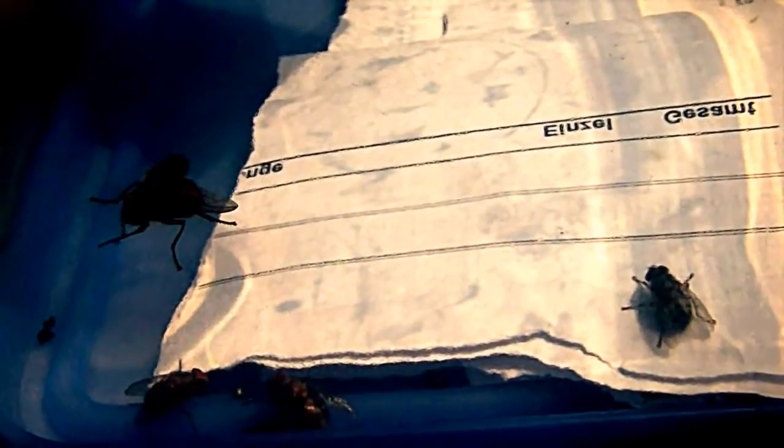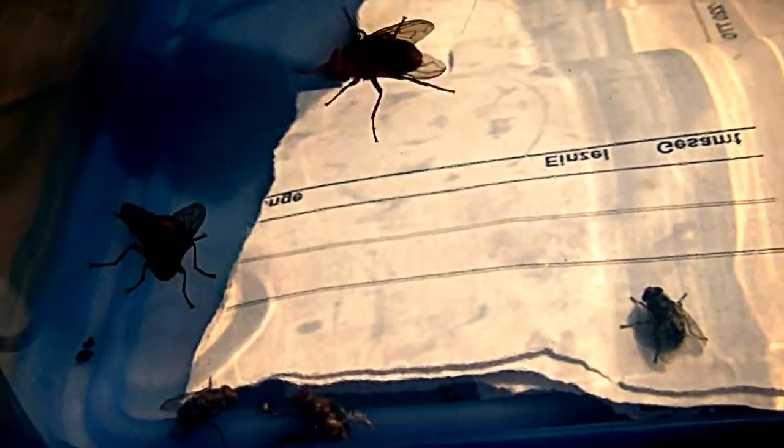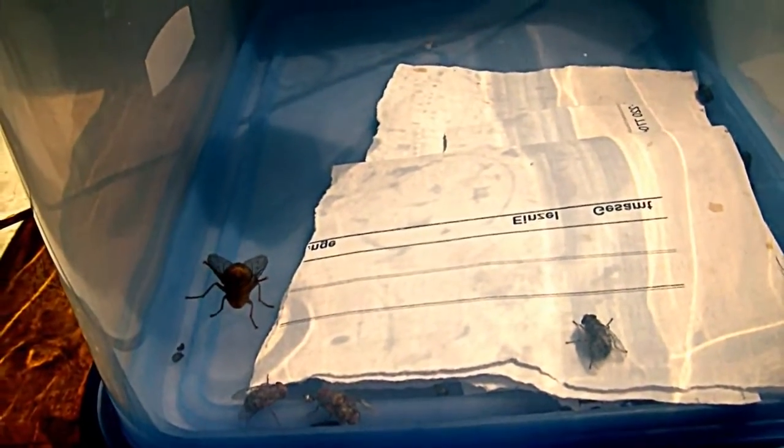How a mango worm looks like when it turns into the fly. Here's the result. I have bred some of them, the maggots. It took two weeks after they pupated to hatch. And now I have five Cordylobia anthropophaga in this box, and of course they are not happy.